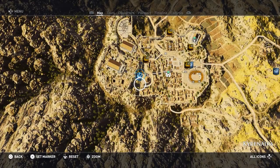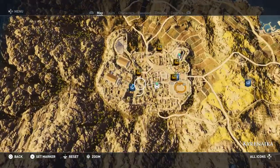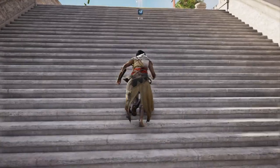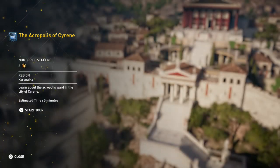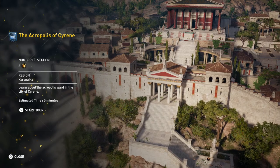I didn't travel too far, probably could have just ran over to be honest, but anyways just a little bit south of where I was, still in Cyrene of course. The Acropolis of Cyrene — number of stations is three. Learn about the Acropolis ward in the city of Cyrene. Estimated time is five minutes.